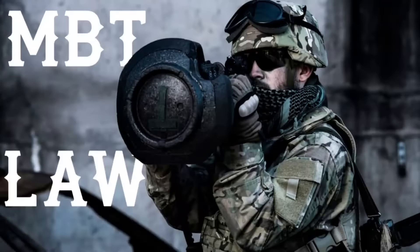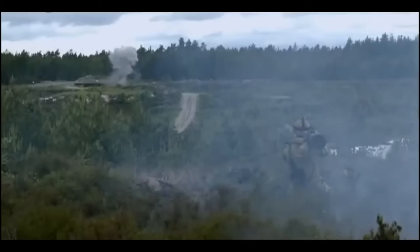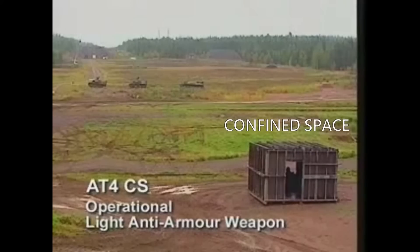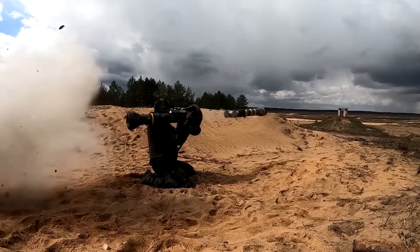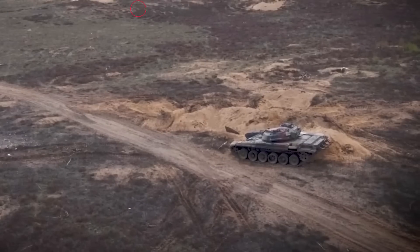The MBT LAW, or Main Battle Tank and Light Anti-Tank Weapon, is a short-range multifunction fire-and-forget missile adopted by the British Army. The system is based on the Bill 2 for the warhead and guidance, but also implements the AT-4 confined space capability. It is meant to take over from the LA-80 as a short-range man-portable anti-tank system in the British Army.